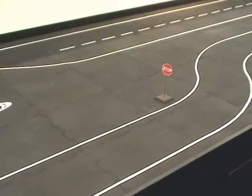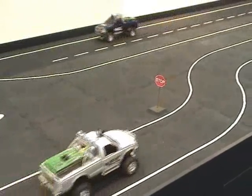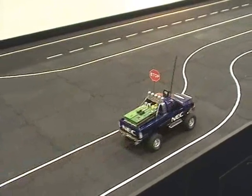Now we'd like to show you an example of the stop sign recognition with these 10th scale RC trucks being driven by the IMAP car vision processing technology. You can see the silver car approaches the stop sign and stops. Now our second car will approach the stop sign and stop.